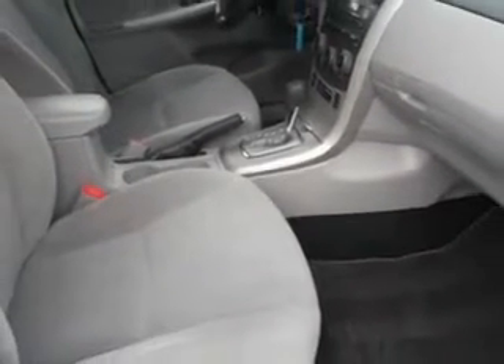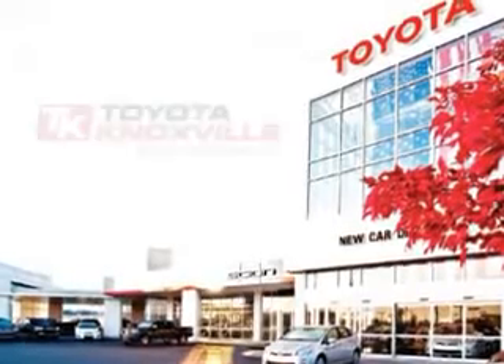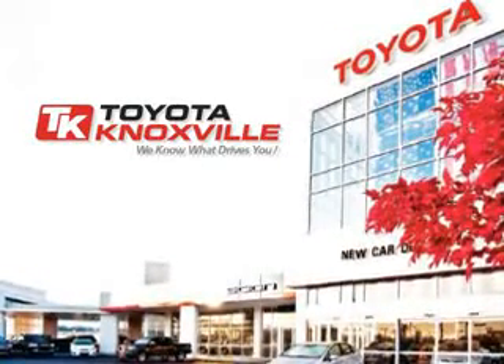Enjoy the drive and have peace of mind in this 2011 Toyota Corolla. See us at Toyota Knoxville today. We know that you have high expectations, and as a car dealer, we enjoy the challenge of meeting and exceeding those standards each and every time. Allow us to demonstrate our commitment to excellence.